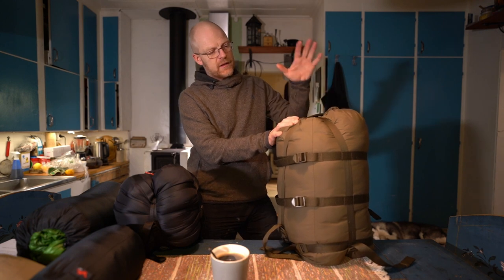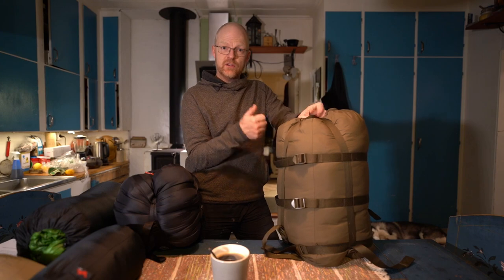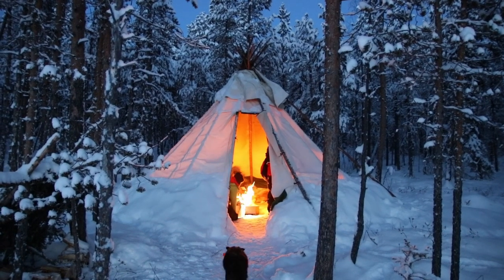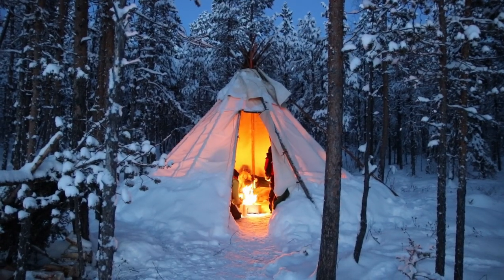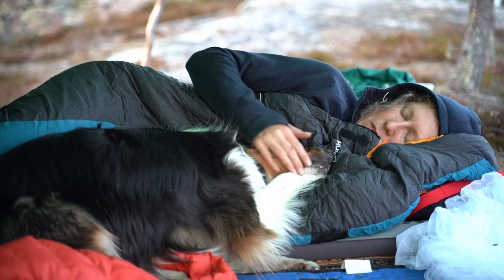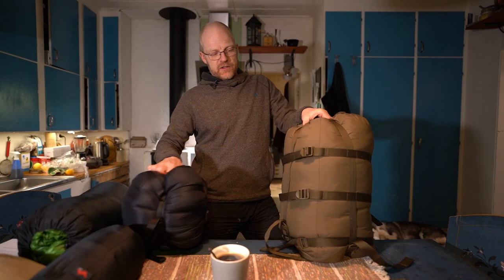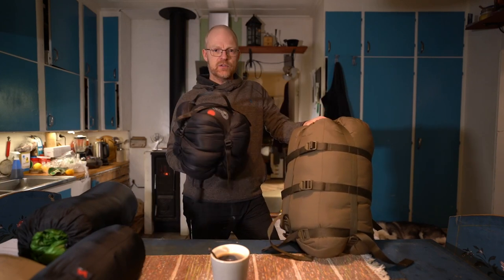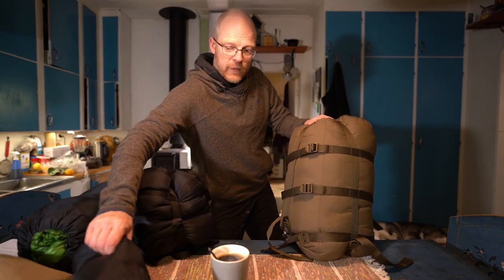I use the synthetic sleeping bag when I go canoeing and I don't need to carry it far, or when I go dog sledding and I know I'm going to sleep outside or in a hot tent with an open fire or stove — situations where things are a little more rough, sleeping on reindeer skin and so on. Then I use these synthetic ones.